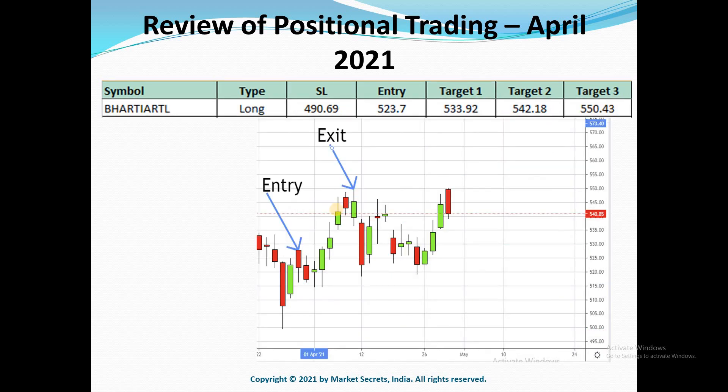Coming to the stocks, the first on the list is Bharti Airtel. It was a long trade — a slow and steady trade which gave all the targets smoothly. If you look at here, the transition from entry to exit was very smooth.